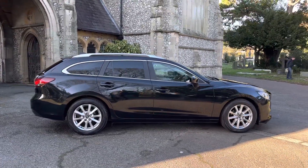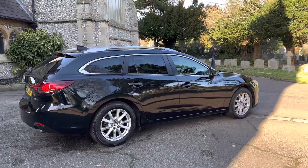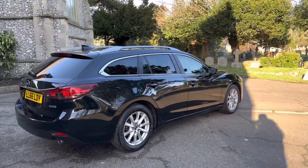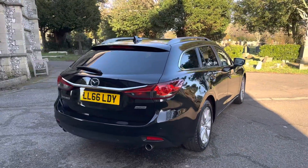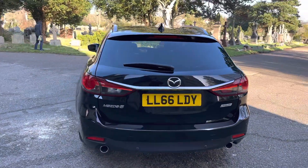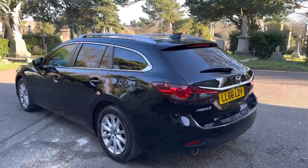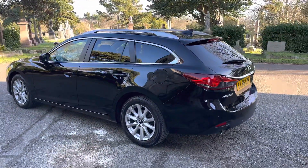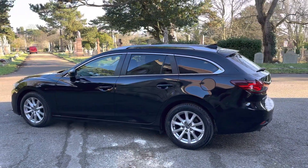It comes with full up-to-date service history, having eight services with the first four being at Mazda Main Agent. You can see this car is in very good condition and finished very well. The car will be serviced before it leaves us, so it's going to be freshly serviced before it goes. It does come with a December 2023 MOT, with the only advisory being a cracked windscreen which we have replaced, so it's had a new windscreen fitted.